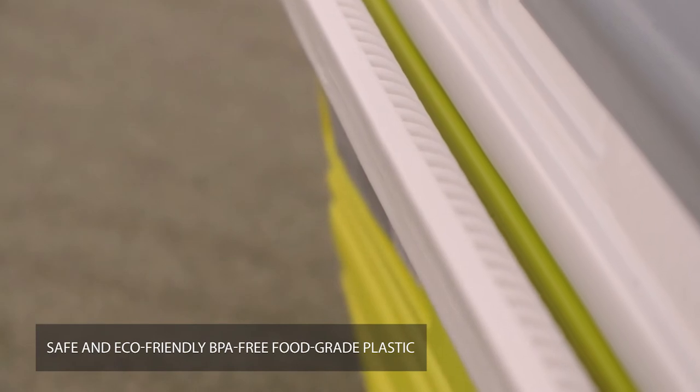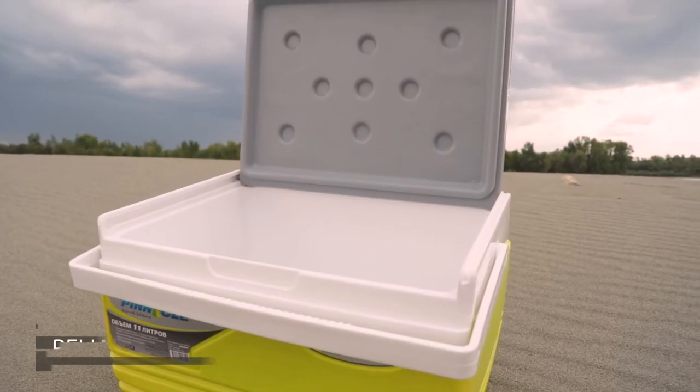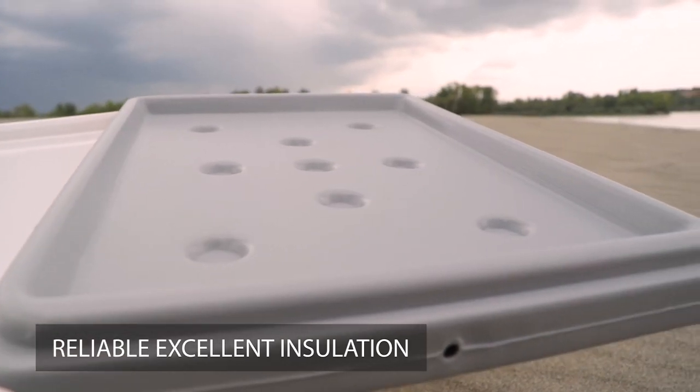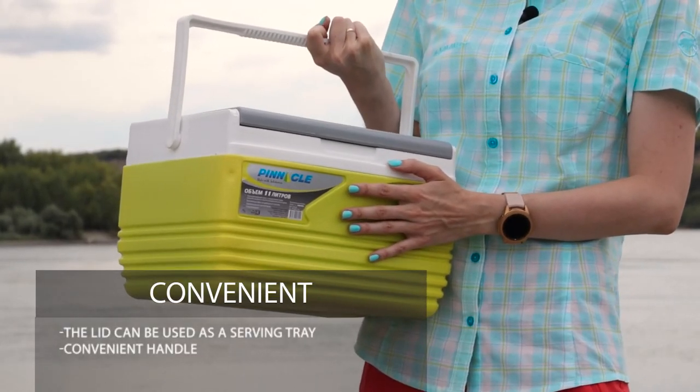It is made of BPA-free food-grade plastic. Insulation is provided by polyurethane foam which ensures long-term storage of your favorite food and beverages, but don't forget the ice bricks.